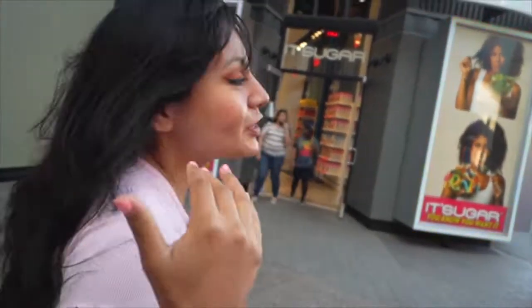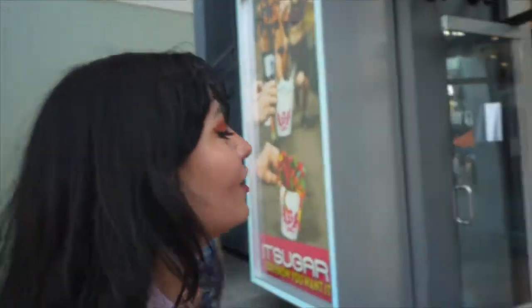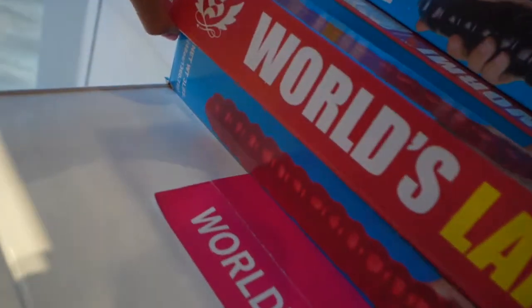All right, let's go — we have to explore! It's Sugar here at Universal Studios CityWalk. I'm so excited — oh my god, all the sweets, all the sugar! No candy for her though. They've got the world's largest gummy worm!